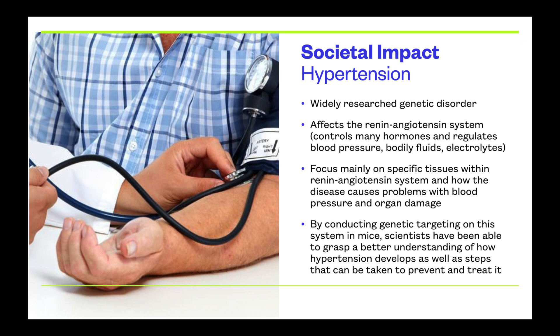One specific example is hypertension, a widely researched genetic disorder that affects the renin-angiotensin system. Pictured here is a man getting his blood pressure checked, which is directly related to hypertension. Gene targeting in mice specifically examines the renin-angiotensin system, and researchers are looking for ways to understand how genetic material differs in those subject to this disease, with the goal of preventing it or developing further medications and prevention methods.